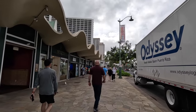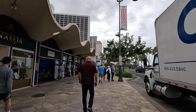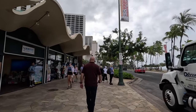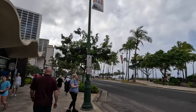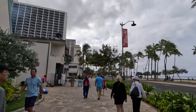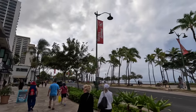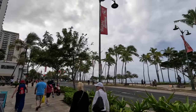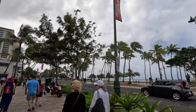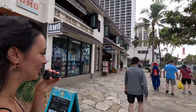Coming up ahead is the Waikiki Beach Marriott property. We've done a walking tour of that property — it's a long video, probably about 20 minutes of just walking throughout the property. It's huge. As you can see, it's pretty flat surf right now, a little overcast, and it has started raining again. We're just going to keep going until it starts dumping — we brought an umbrella just in case to keep the gear safe.